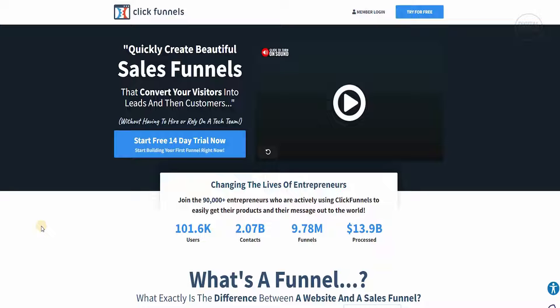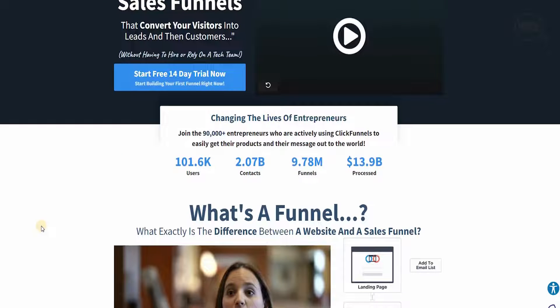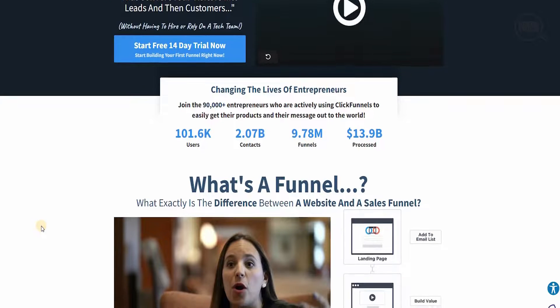You can join the 90,000 entrepreneurs who are actively using ClickFunnels to easily get their products and their message out to the world. There are 101,600 users with 2.7 billion contacts, 9.78 million funnels, and they have processed 13.9 billion dollars already.